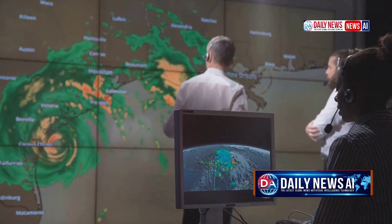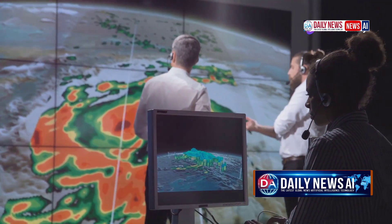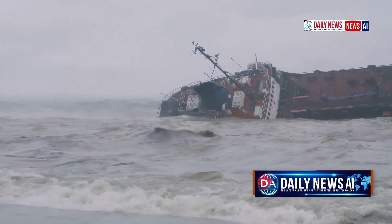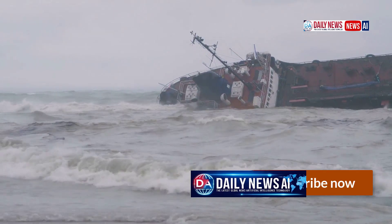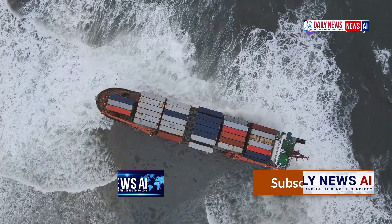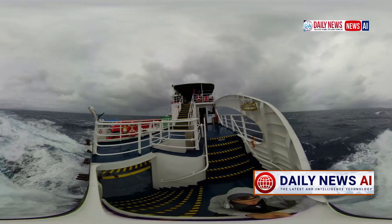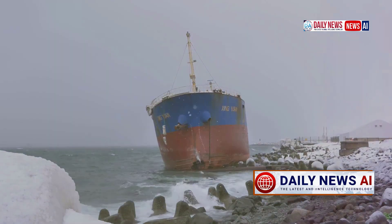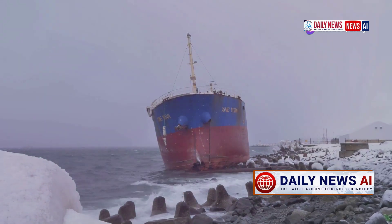Proof that theory doesn't always match practice can be seen in ship disasters caused by stability violations — and they still occur today. On April 16, 2014, the South Korean ferry Sewol capsized, killing more than 300 people, most of whom were school children. The main causes were overloading and improper placement of cargo. When the ferry made a turn, the combination of overloading and improper alignment led to a complete loss of stability and capsize.